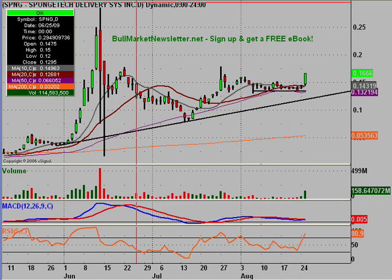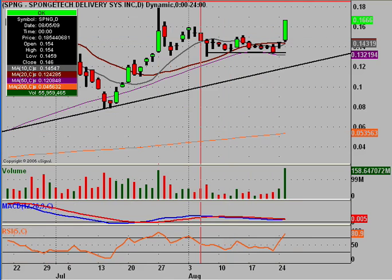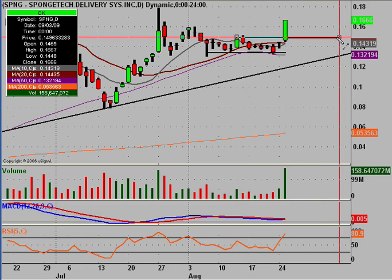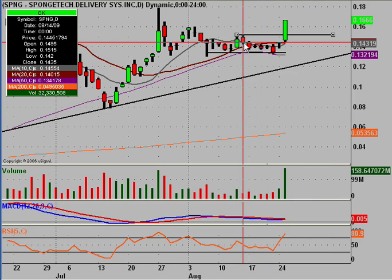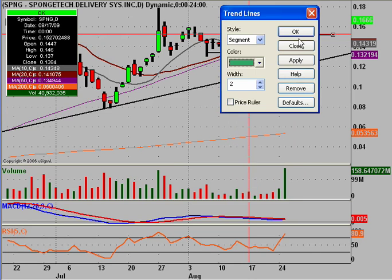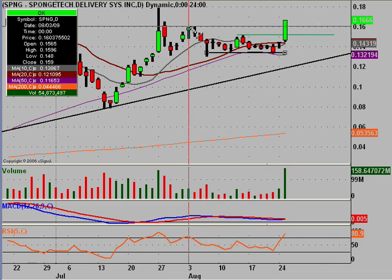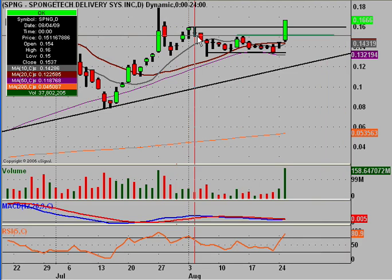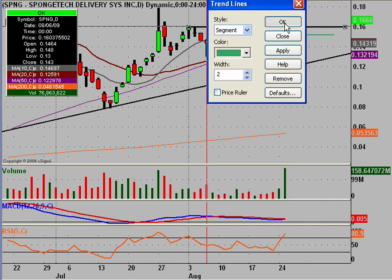Let's jump into some supports and resistances. The first resistance that was broken was simply this previous high, valued at the high of that candle — .1515. That was broken, therefore this becomes support. And then it busted through another resistance level up here at this previous high — we had a high here at .16. So the 16-cent level, I remember that one being a crucial one — it fell also. Therefore that resistance becomes support.